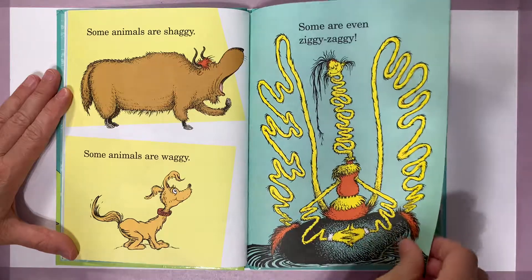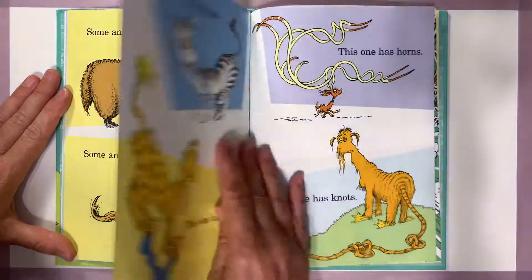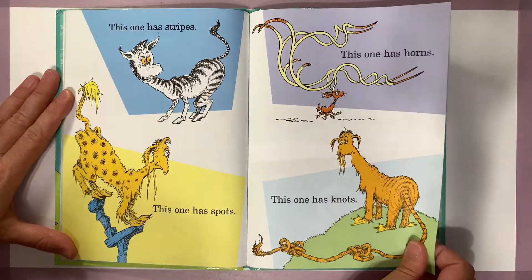Some animals are shaggy, some animals are waggy, some are even ziggy-zaggy. This one has stripes, this one has spots, this one has horns, this one has knots.